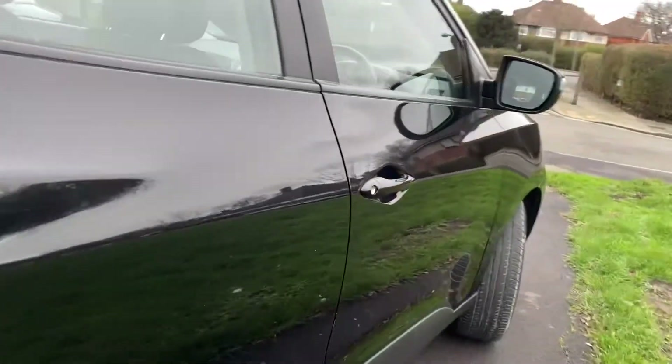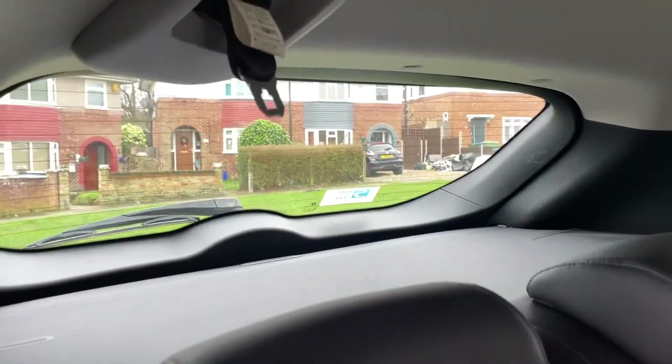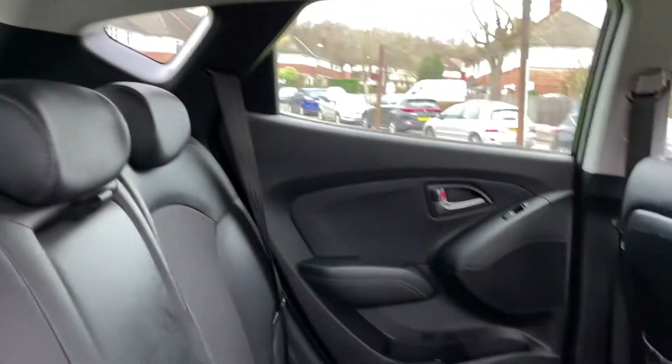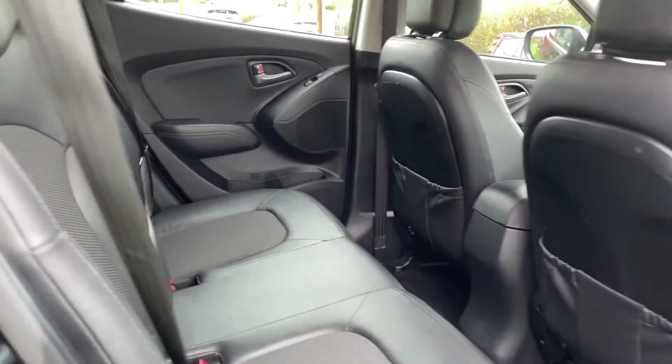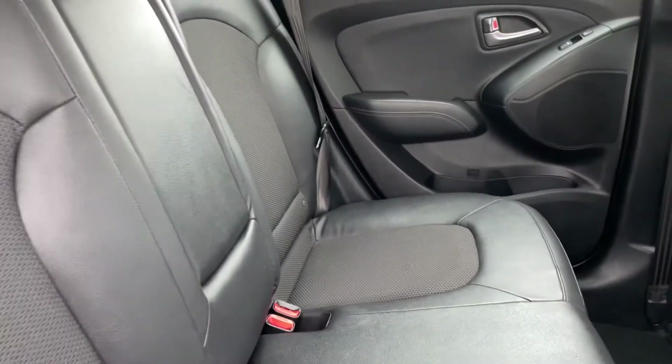It's got full leathers all round, very clean inside. Electric windows all the way around. It's got cloth in the middle of the seats but apart from that everything is leather.